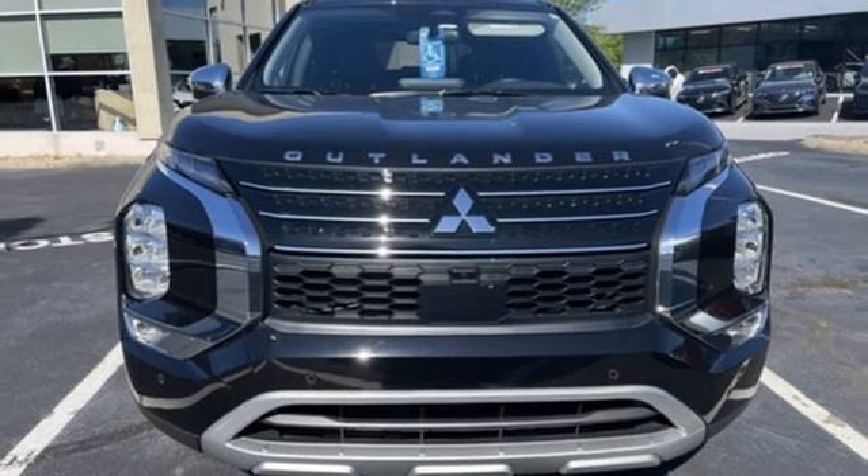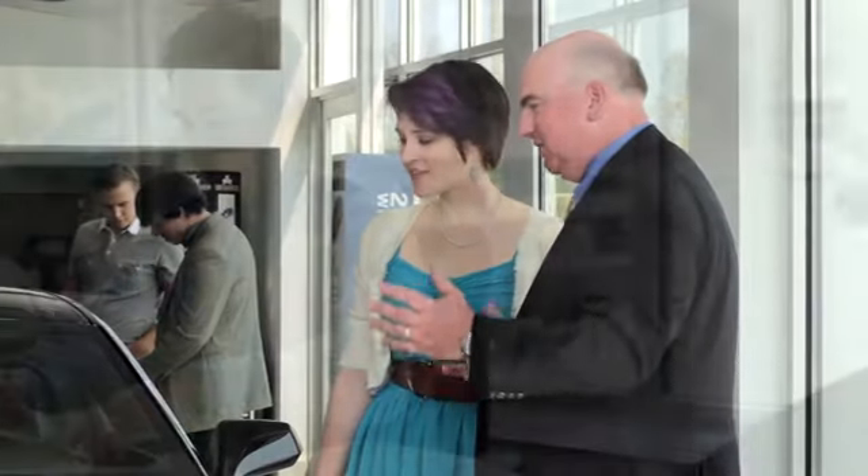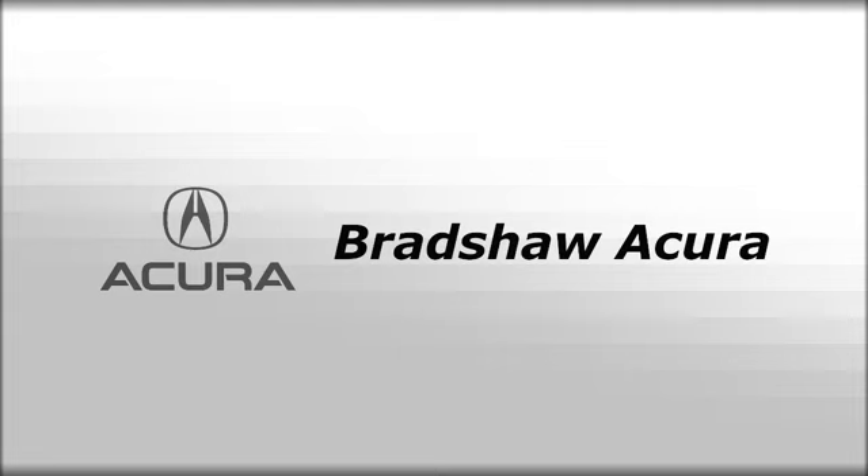Driving is believing — test drive it today. We believe the cars we offer are the highest quality and ideal for your life needs. We look forward to doing business with you.